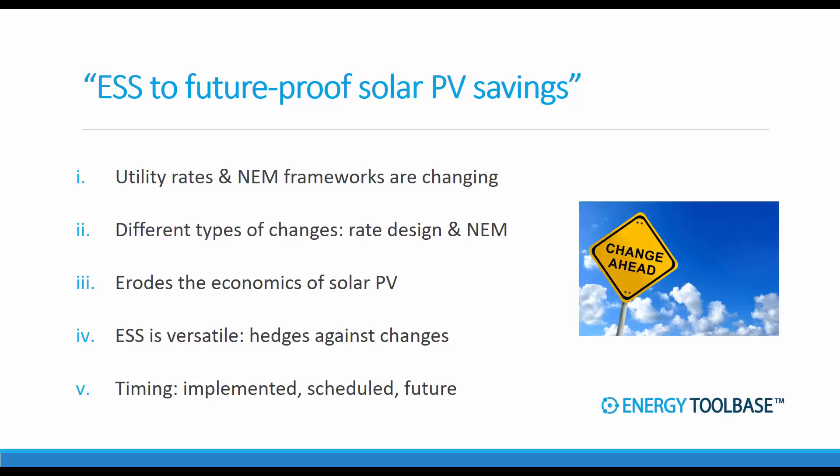One of the best features of storage is its versatility and the ability to hedge against all different types of changes. That's kind of how we use this term 'future proof solar savings,' and this is an awesome selling point for developers out there when pairing storage with PV projects.